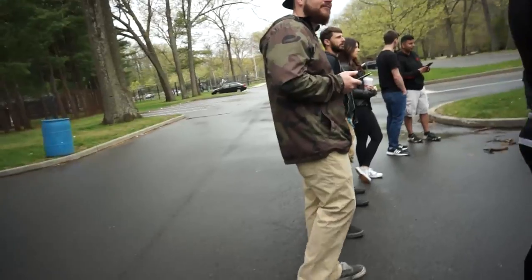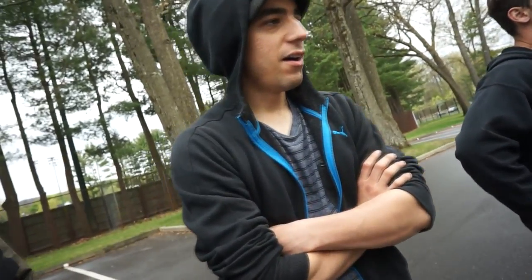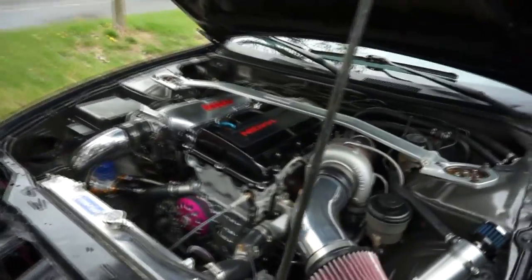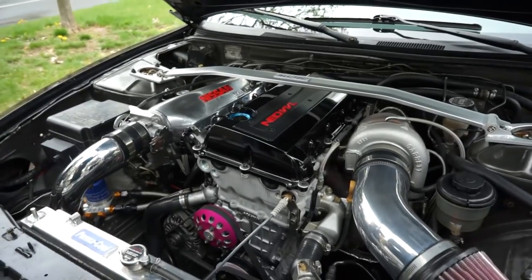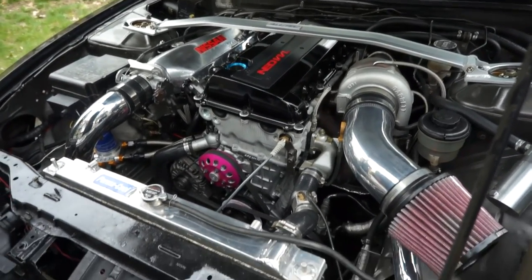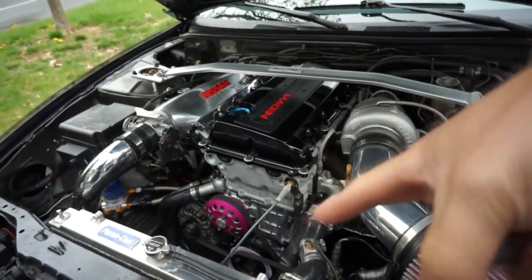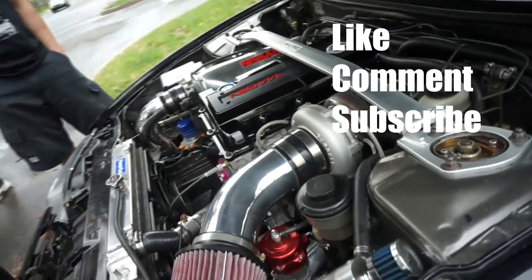Some goodness for you. JP, do you want to explain real quick what you did to your car before my battery runs out? So we got the SR20 DET and then we got the VVL head from a P11 Nissan Primera — made it rear-wheel-drive, which is essentially Nissan VTEC. So a lot of stuff happening right here right now. Very clean too — a lot of work into it.